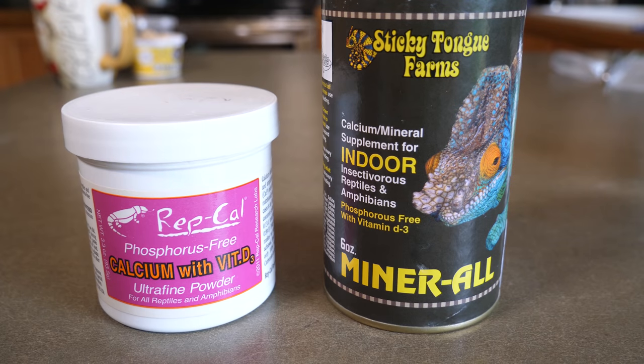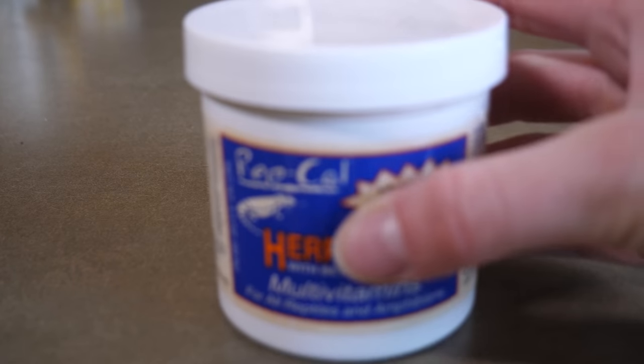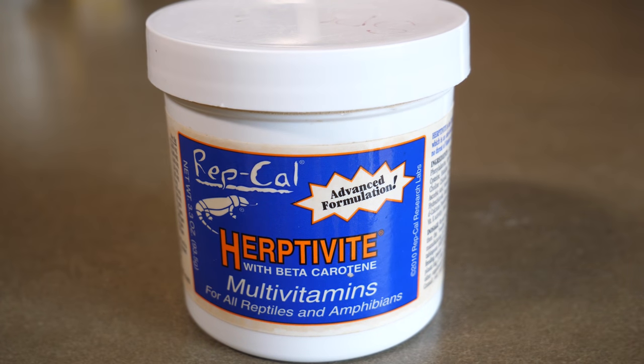Now that we've discussed the importance of adding extra vitamins and minerals into your captive reptile's diet, let me explain which ones you should be using. We've already touched on vitamin D3 and calcium with the RepCal and Mineral brands and how each are best for different types of reptiles. However, what about all of the other vitamins that may be lacking in your reptile's diet? Well, to make sure your reptile is getting enough vitamin A, E, and vitamin B1 or thiamine, I recommend the RepCal Herptivite. This one contains all three of those vitamins and it's a wonderful generic multivitamin to use for really anything.